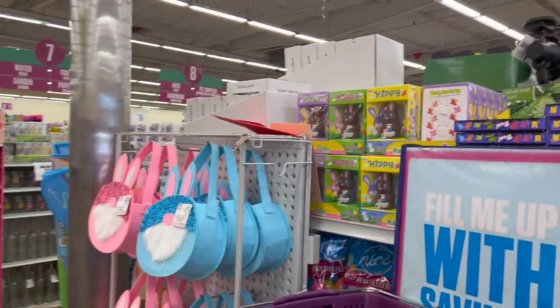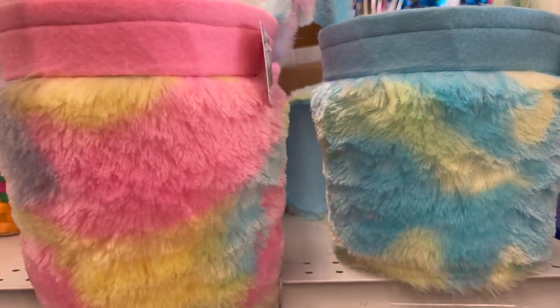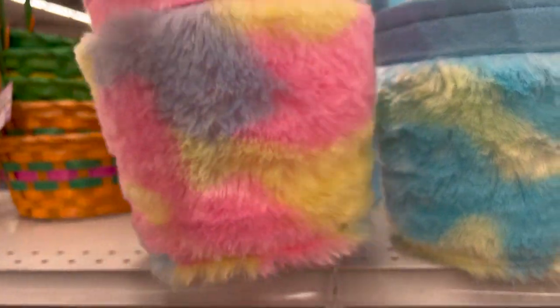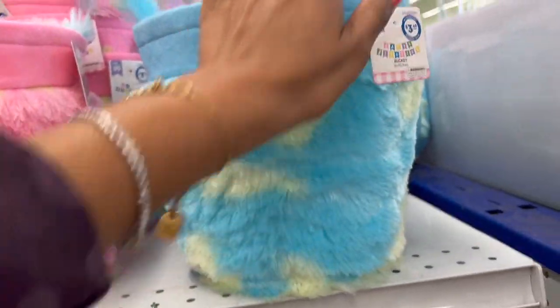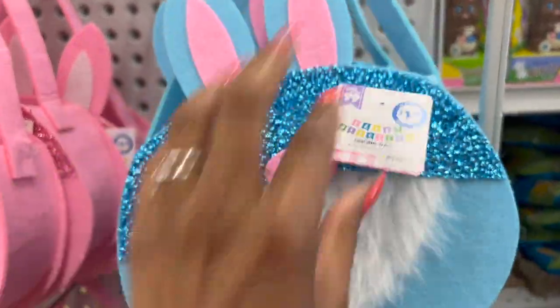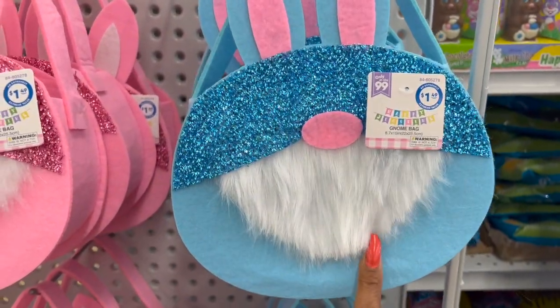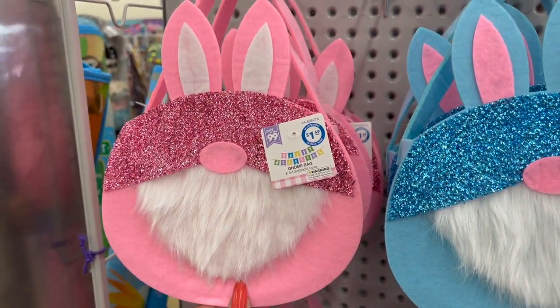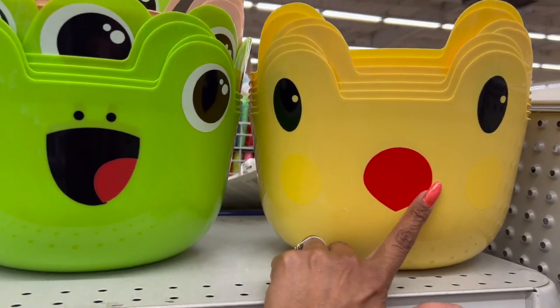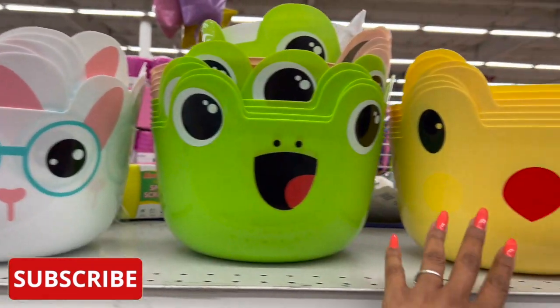These Easter baskets look new — they're the bucket style and they're pretty fuzzy. They have pink and blue for $3.49. They also have these adorable gnome bags with glitter on them — they're felt, $1.49, in blue and pink. They did bring back these for 99 cents: they have the chick, the frog, and the Easter buddy. How cute are these?